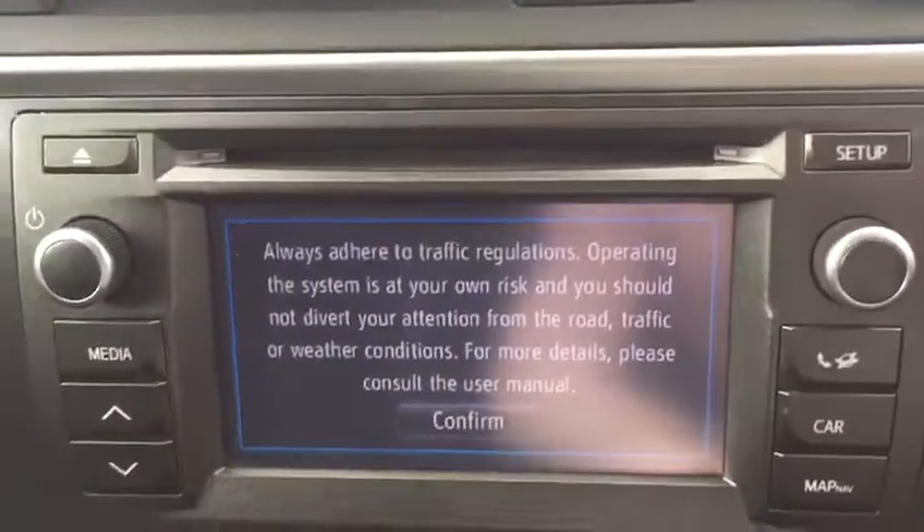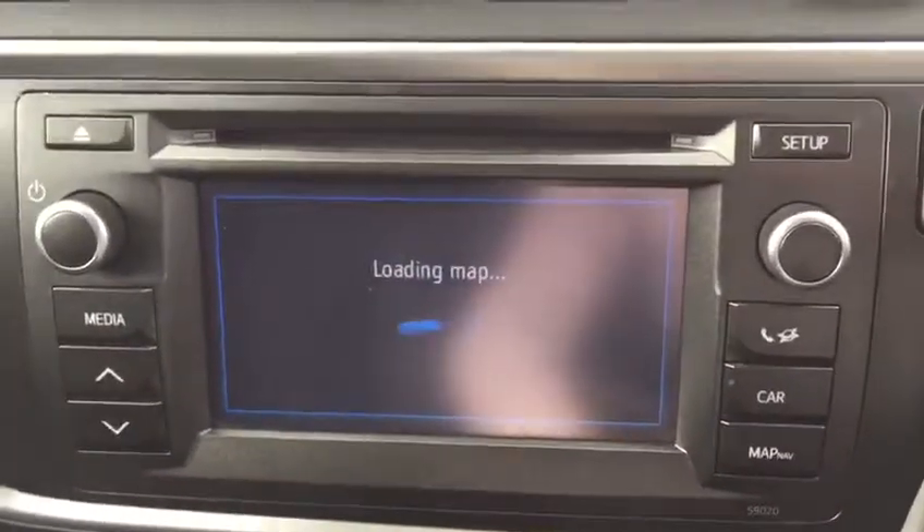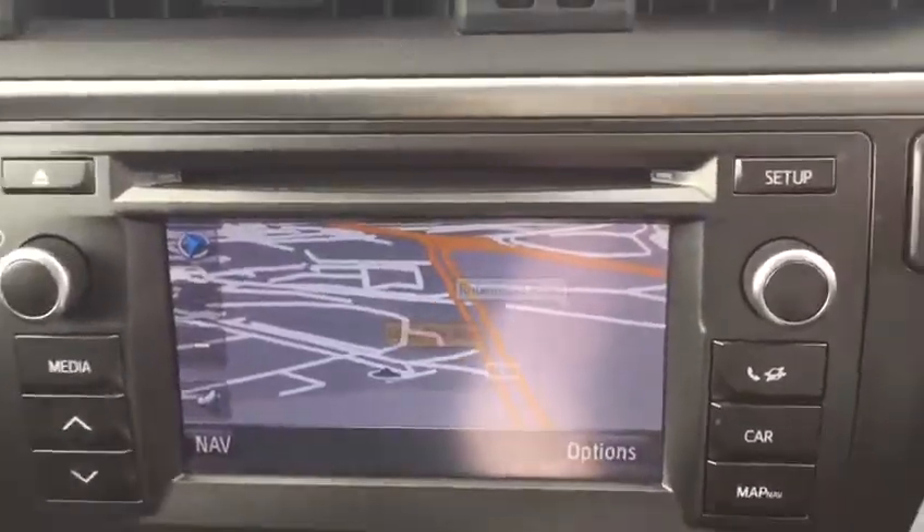We also have the Toyota touchscreen radio with satellite navigation, full Bluetooth connectivity, and a reverse camera.